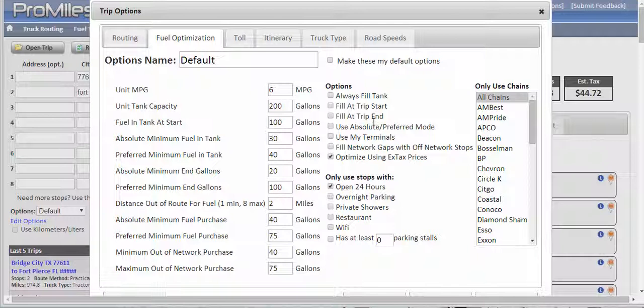Your options over here in the right-hand column: 'Always fill the tank' is going to somewhat override any minimum settings. When it suggests a stop, it's going to specify a gallon amount that it has calculated to fill your tank. 'Fill at trip start' and 'fill at trip end' — especially for those of you that have terminals set up — it will take that into consideration.